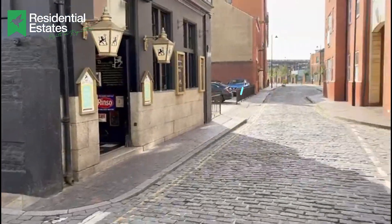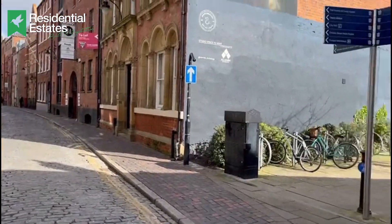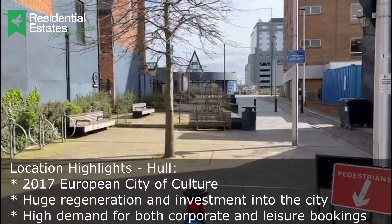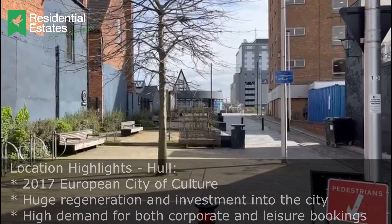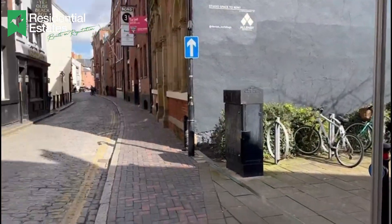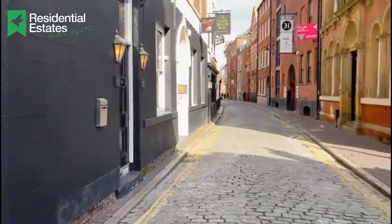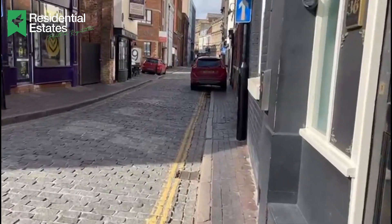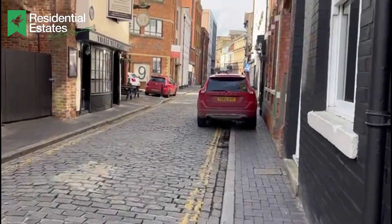I'm here in the Old Town, which is a really popular area. A lot of money has been invested here from the regeneration it got when Hull was awarded City of Culture in 2017. You can see the Premier Inn there in the background, and as we always say to our investors, any location that has Premier Inns and Travelodges tells you there is clearly a hospitality market here. Lots of little bars and pubs down these cobbled streets — this is what's known as the Old Town in Hull.